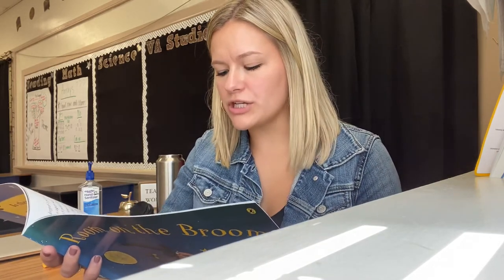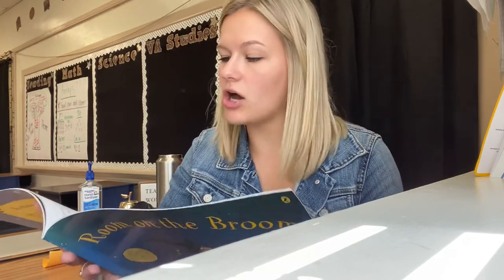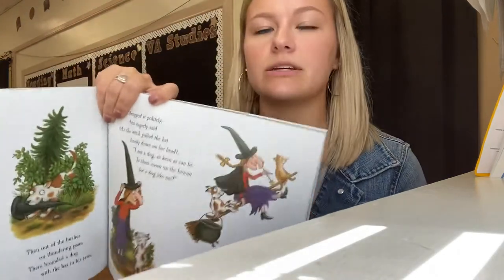Down cried the witch and they flew to the ground. They searched for the hat but no hat could be found. Then out of the bushes on thundering paws there bounded a dog with the hat in his jaws. He dropped it politely then eagerly said, as the witch pulled the hat firmly down on her head, 'I am a dog as keen as can be, is there room on the broom for a dog like me?' Yes cried the witch and the dog clambered on. The witch tapped the broomstick and whoosh they were gone. So now someone else has joined on the broomstick.